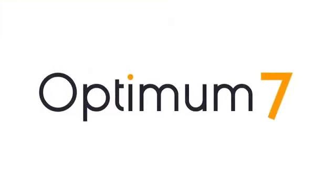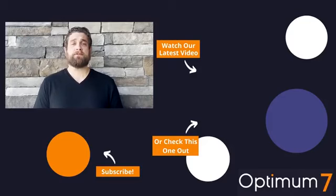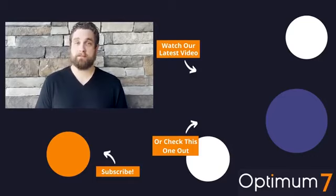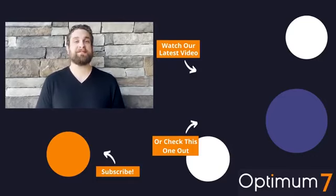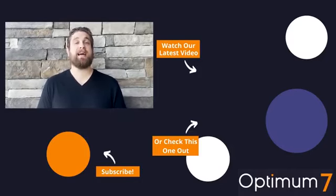At Optimum7, we're very experienced with this level of execution. If you have any questions about integrated marketing, please contact us. You can go to our website at optimum7.com or email us at info@optimum7.com. Thank you for watching. Subscribe to our channel for more videos on marketing, e-commerce, custom development, and much more — plus new episodes of Surge, our weekly e-commerce and digital marketing podcast, released every Wednesday.